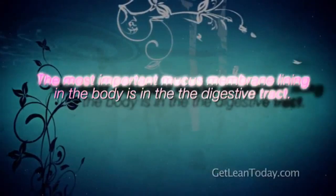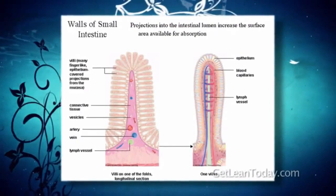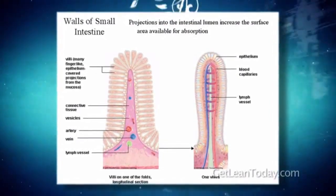Let me talk to you about intestinal villi. The most important mucous membrane lining in the body is the lining of the digestive tract. This is where most of the absorption of nutrients occurs. This is the small intestine, and the health of the lining of the small intestine is going to determine, to a large extent, the overall physical health of you.